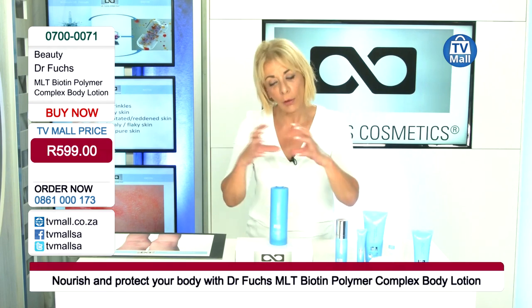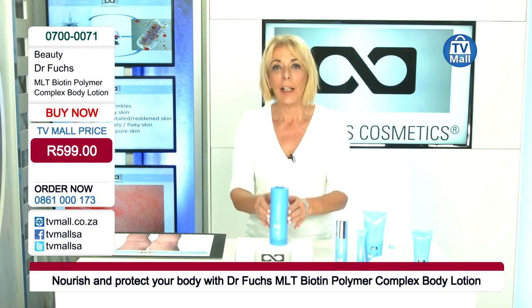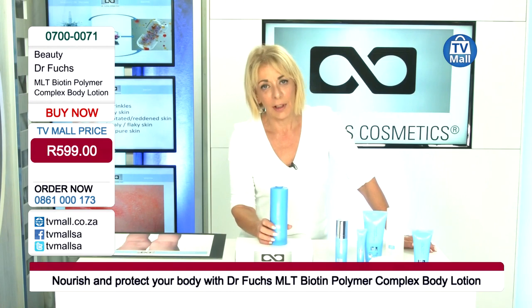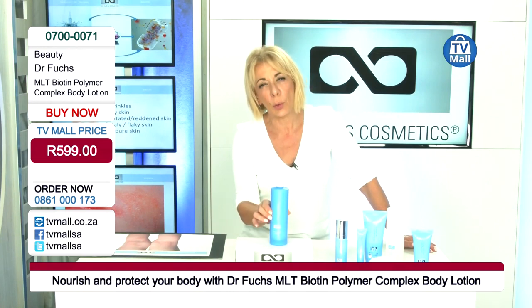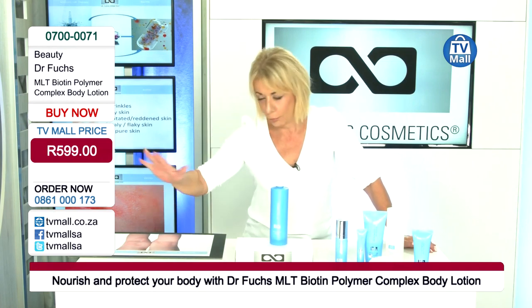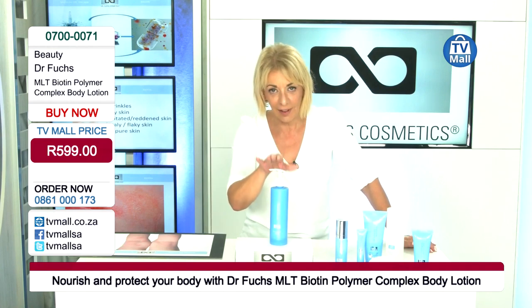We added hyaluronic acid and biotin, and we micro-encapsulated everything. This is a body lotion you should use at least once a week — basically after each day during summertime — but you can also use it once a week and use your regular body lotion the rest of the week.